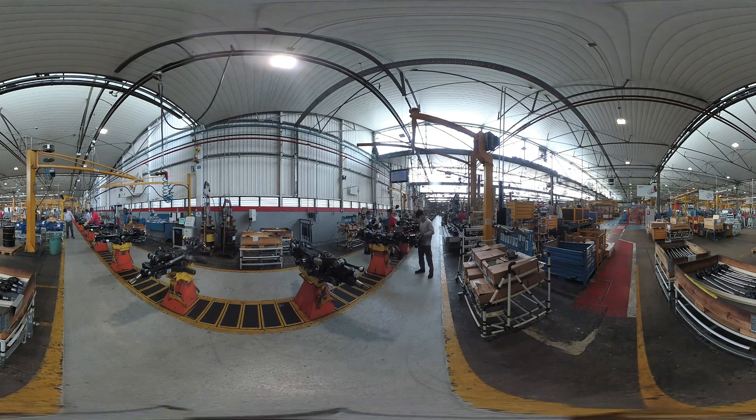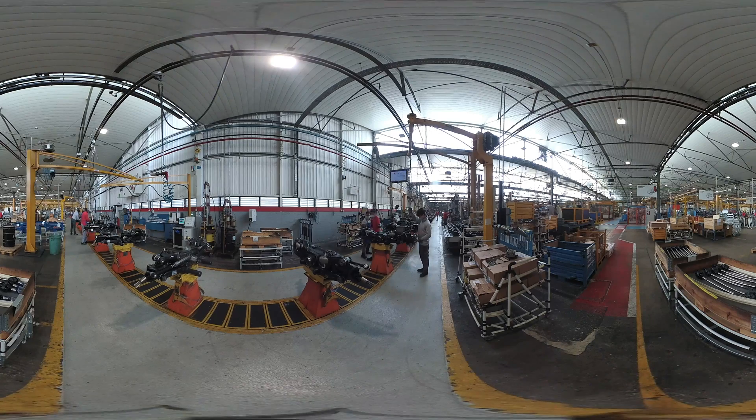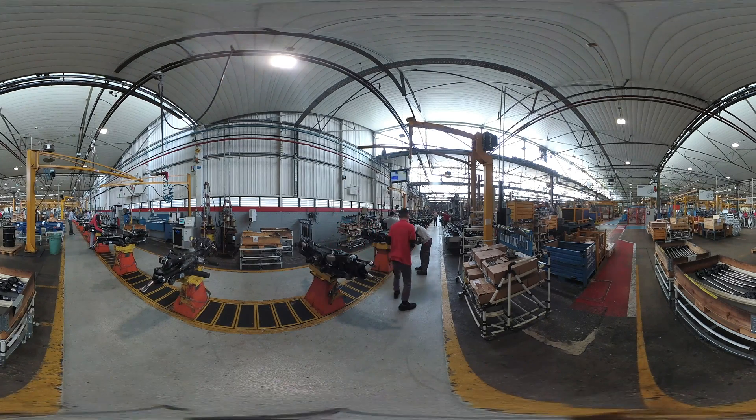The locomotive releases the wagons with the material for the following 2 hours of production and retrieves the empty trolleys previously used. Production at Carawa is managed in logistic and qualitative terms by software called SAD, which has been specifically developed.